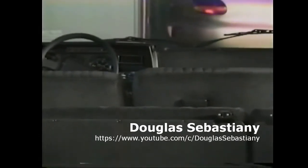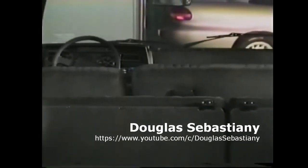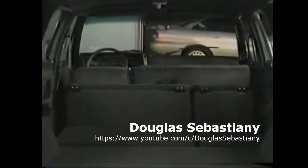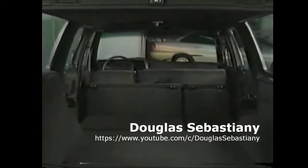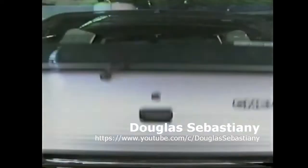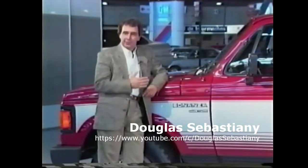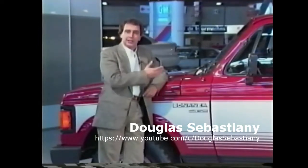Veraneio: um grande carro com banco traseiro escamoteável e terceiro banco opcional removível para ampliar ainda mais a capacidade de carga. Luxo e agora motor diesel. Uma grande ideia Chevrolet com quatro portas e muito espaço. Praticamente todos os equipamentos da Veraneio também estão aqui na Bonanza.